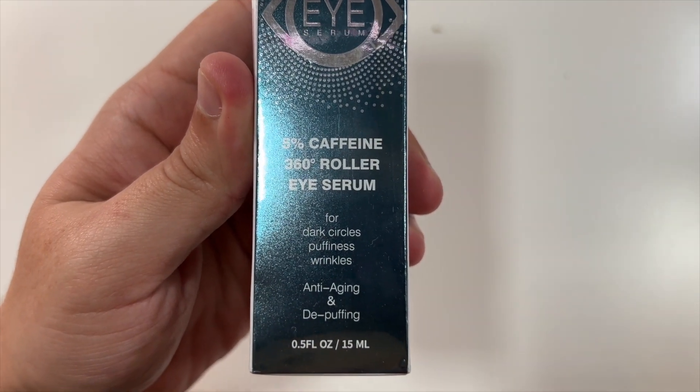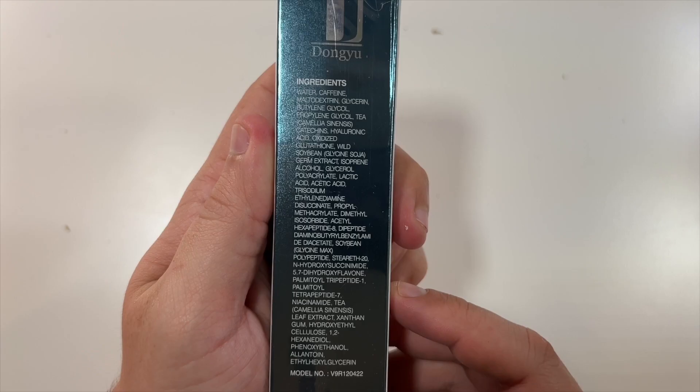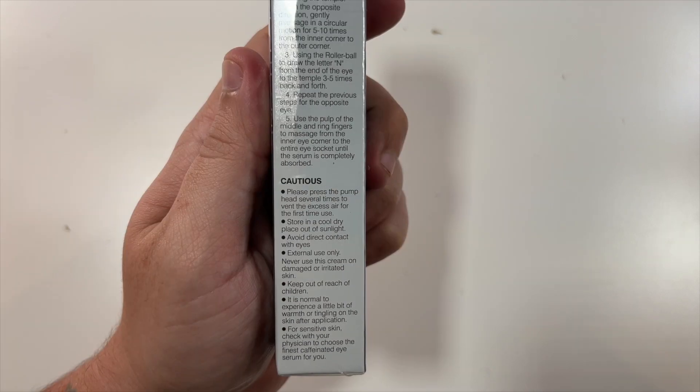You can see this is a 0.5 ounce, 15 milliliter container. There's a little sticker on the side. Ingredients are on the back, which gives you all the usage information as well as any cautions.